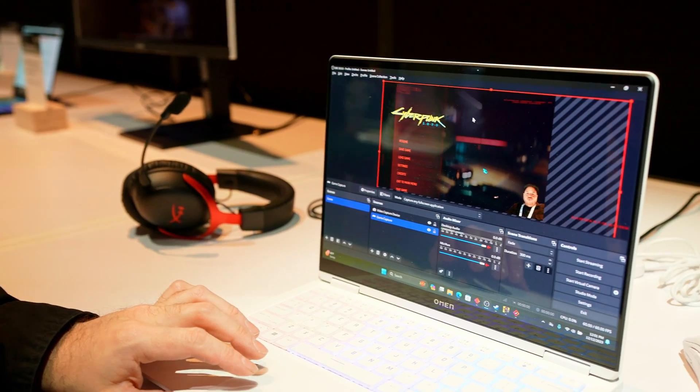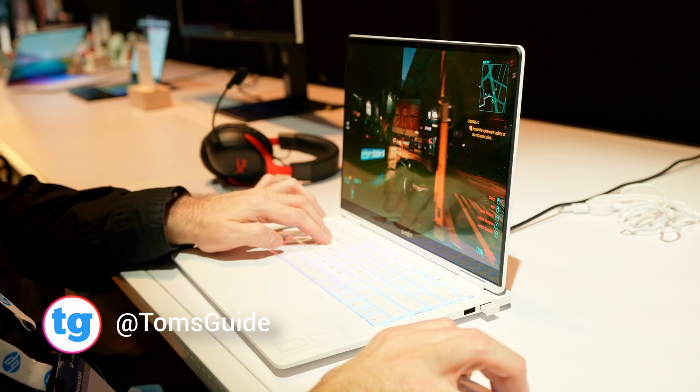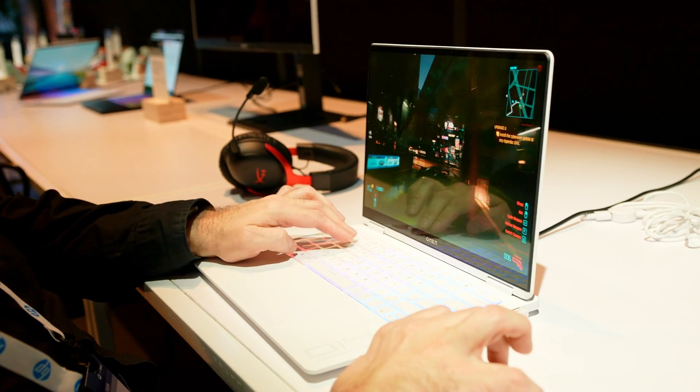Alright, so that was our first look at the HP Transcend 14 gaming laptop. I think it's cool, but I want to know what you think, so make sure you hit us up down below. For the rest of our CES coverage, make sure you follow us on Facebook, Instagram, and TikTok. Once again, I was Tony Polanco, and I'll see you next time. Later.